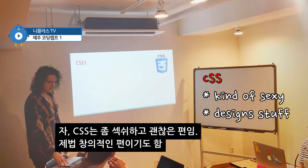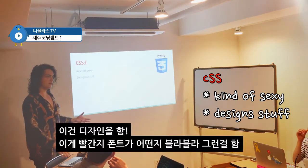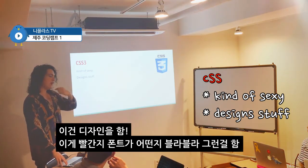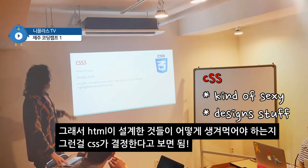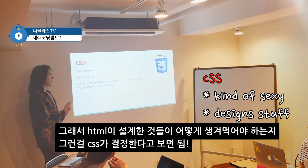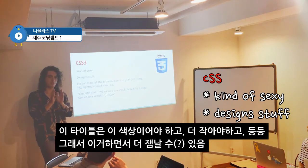CSS3 — it's kind of sexy. It has more things to do. You have to get more creative with stuff, you have to be more resourceful. It designs things. Is it red? Is it white? Does it have a shadow? Does it have no shadow? What font size is it? Its job is to tell the browser how the stuff that HTML highlighted should look like. So it says that title that HTML showed you should be red, and that image should be a little bit more.